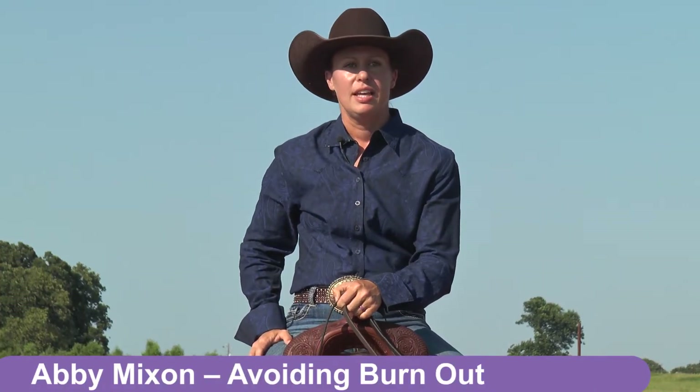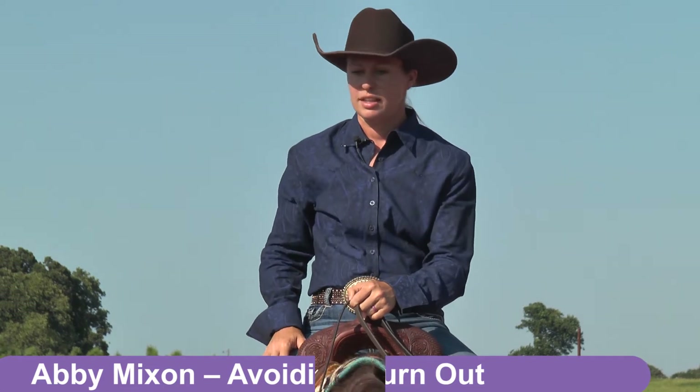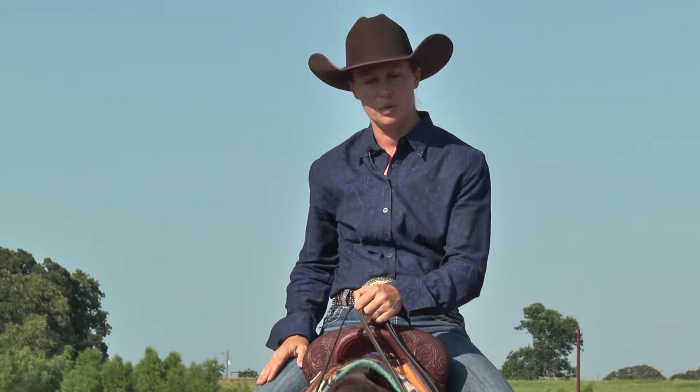Hi, my name is Abby Mixon, and I'd like to talk to you about getting in the pen and showing without burning out your horse.